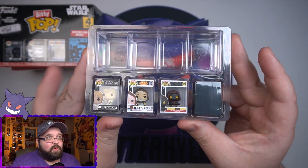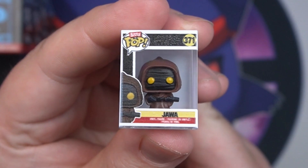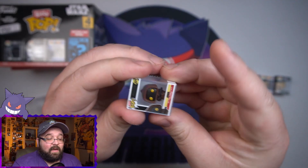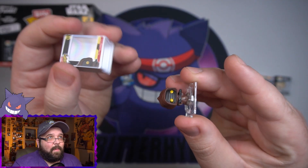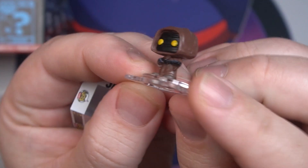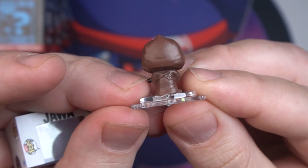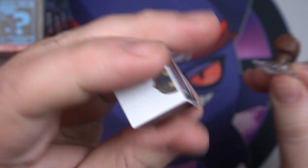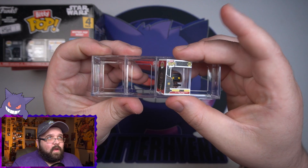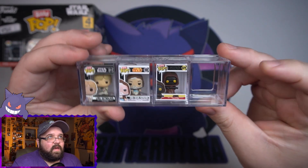Once the box is open, here's what you got: your little display case on top, your three little pops, and then your mystery one. First up we got Obi-Wan Kenobi, then Luke Skywalker, and lastly a tiny little Jawa. What's also cool about these is you can technically open them up — they pop out on the bottom — and you just got your tiny little figure. These have such amazing detail on them, so nice.